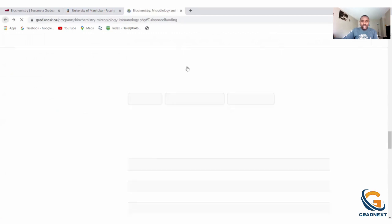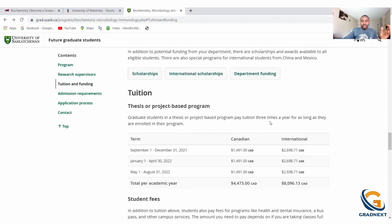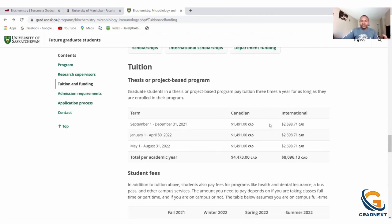This is for thesis-based programs. The University of Saskatchewan is pretty affordable — tuition is about $8,000 per year. So as a master's student, if you remove $8,000 from the stipend and divide by 12, you can calculate how much you'll be getting per month after tuition has been removed.